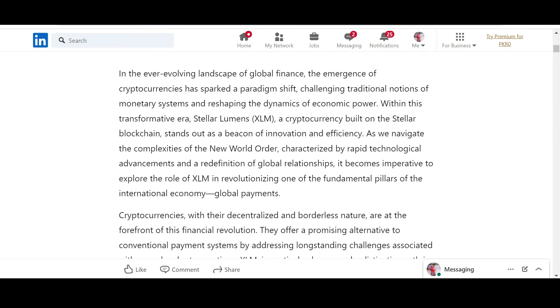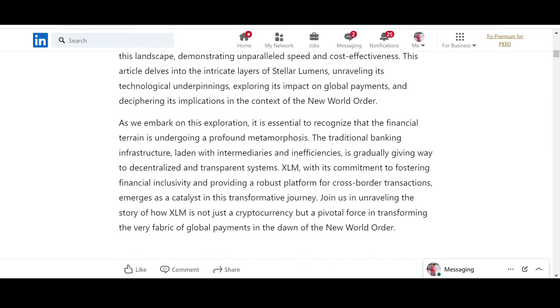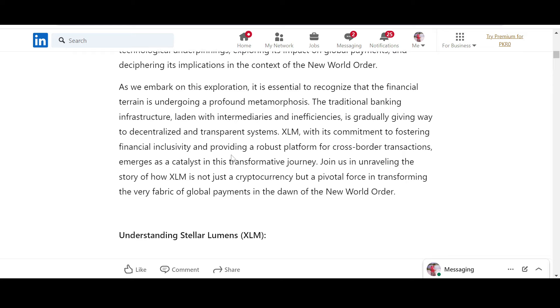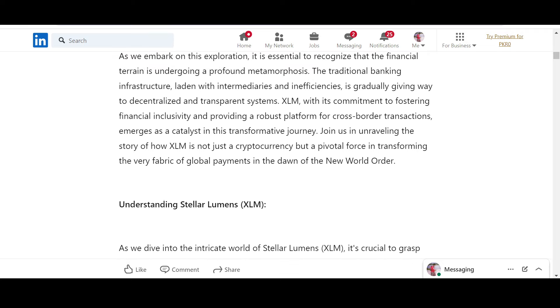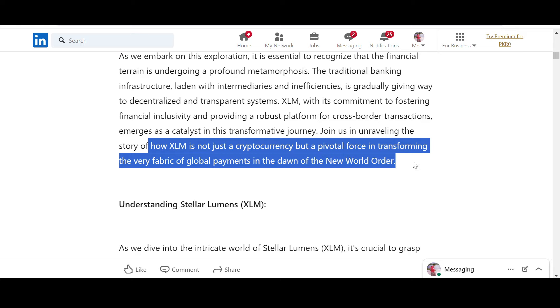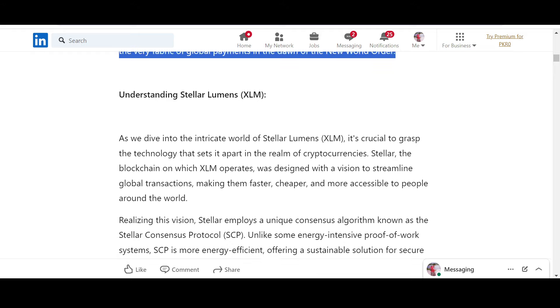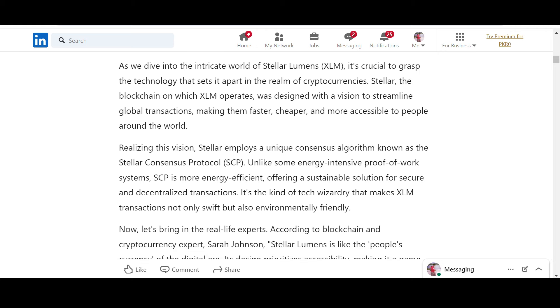In the ever-evolving landscape of global finance, the emergence of cryptocurrencies has sparked a paradigm shift. The traditional banking infrastructure, laden with intermediaries and inefficiencies, is gradually giving way to decentralized and transparent systems. XLM is a pivotal force transforming the very fabric of global payments in the dawn of the new world order.